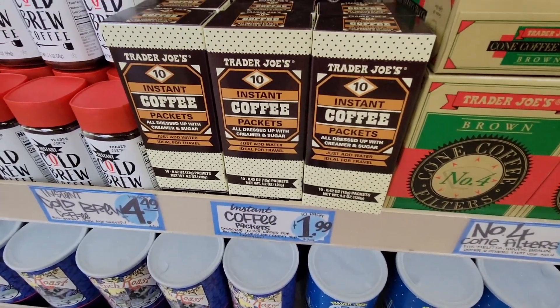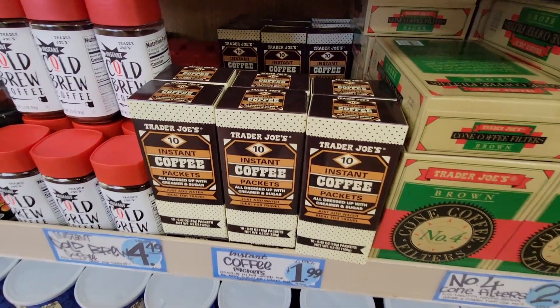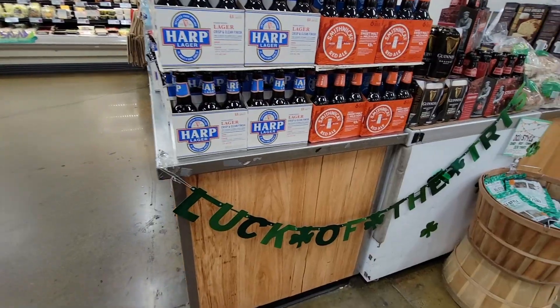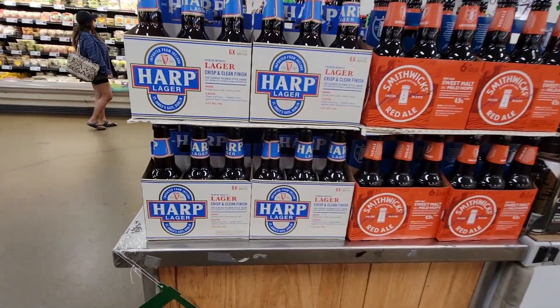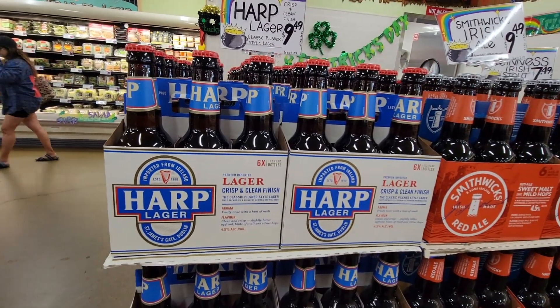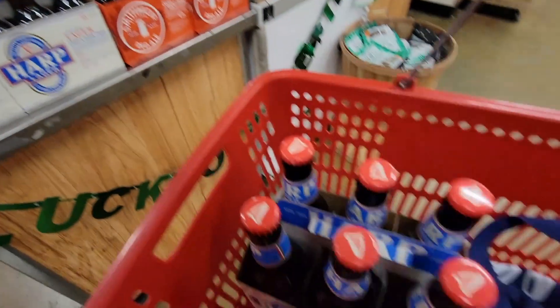I went to a second Trader Joe's and found this instant coffee — great if you're traveling. It's only $1.99, just add water. Sometimes in a coffee emergency I'll keep a couple in the car. And I found the Harp beer! For $9.49 I got a six-pack for my husband — he was going to be very excited. I should have picked the Harp up last though, because then my basket was really heavy.